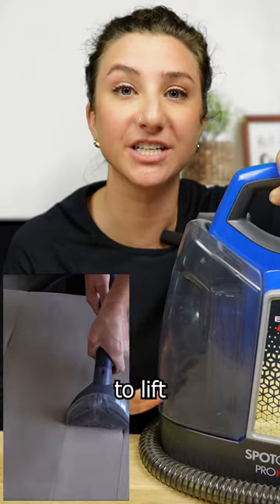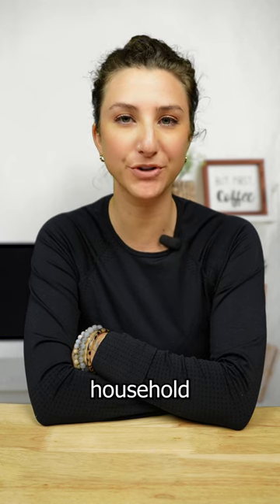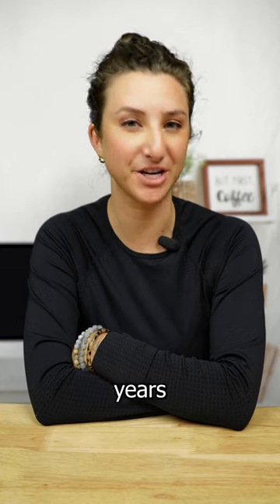Pair with a gentle upholstery cleaner to lift the dirt and grime effectively. We put a link in the bio for a small household option that won't break your bank. By using the right products and techniques, you can keep your couch looking brand new for years to come.